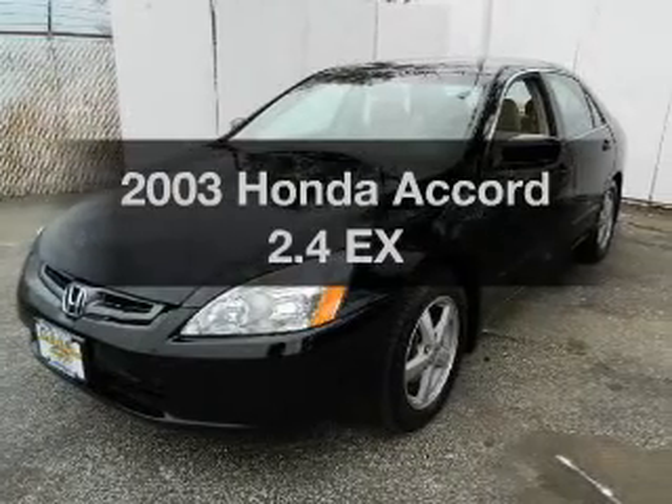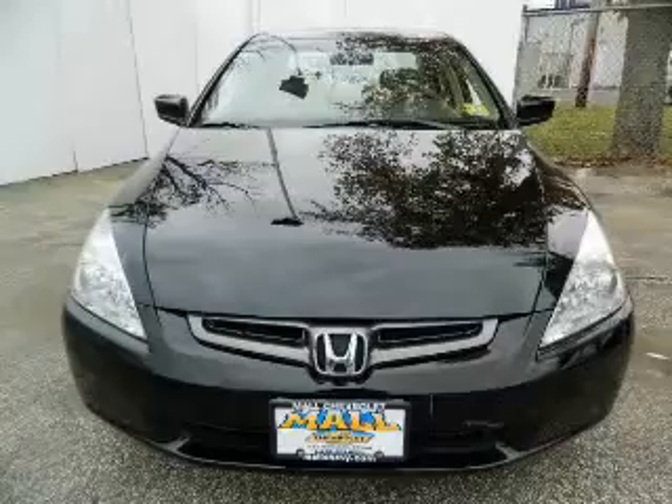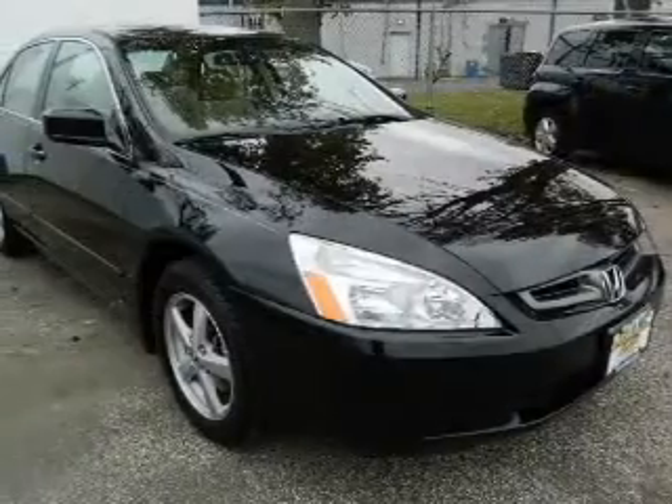Get noticed in this 2003 Honda Accord. Travel the roads in style and comfort in this great vehicle, with a reliable engine driven by an automatic transmission.